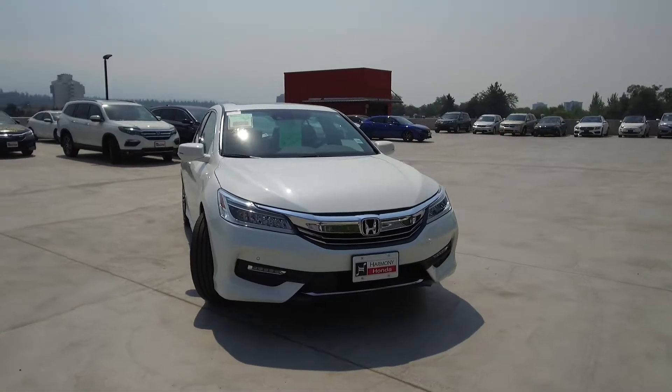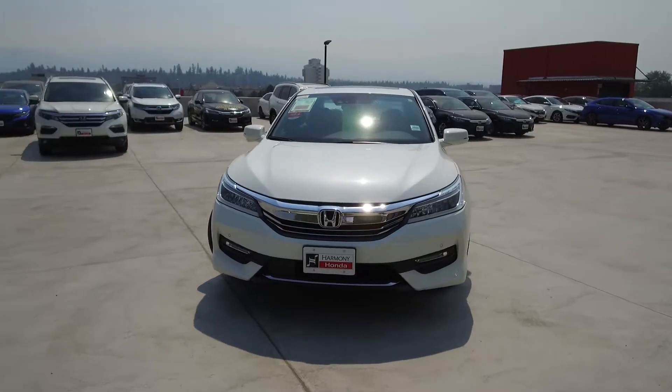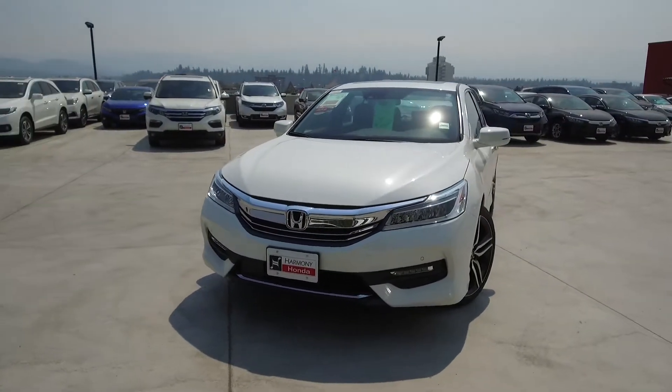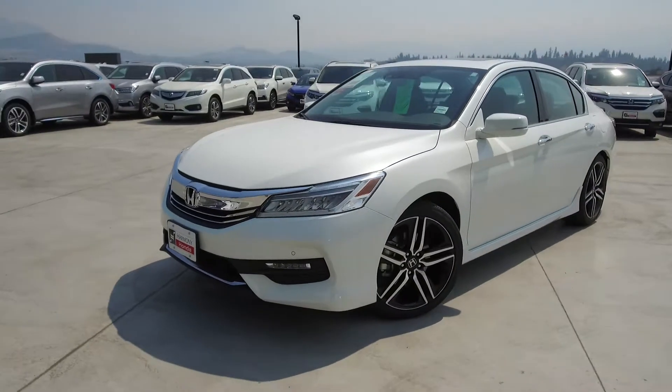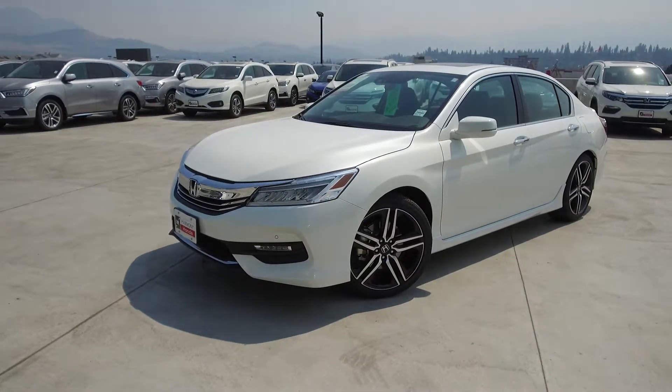Harmony Honda is located at 2550 Enterprise Way in Kelowna, BC. If you have any questions about this vehicle feel free to leave a comment below, or come on in and see for yourself why we are the dealership with the number one customer satisfaction in the Okanagan Valley. Thanks for watching!